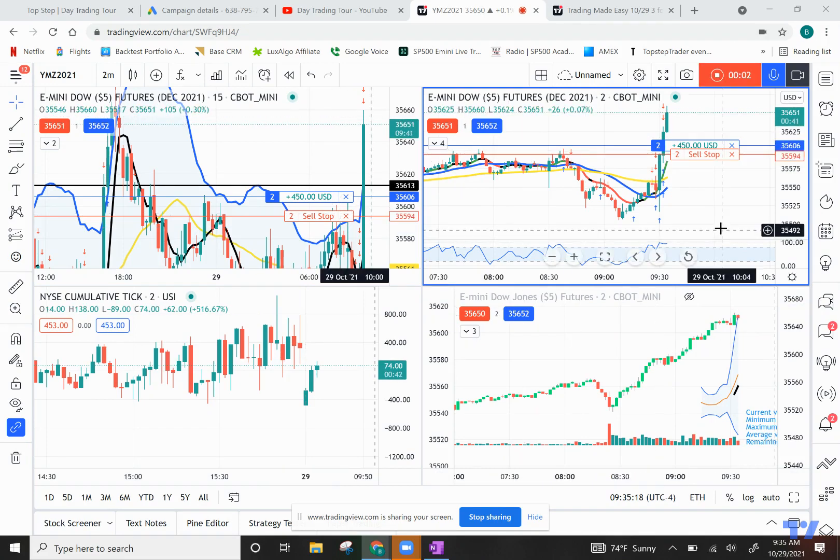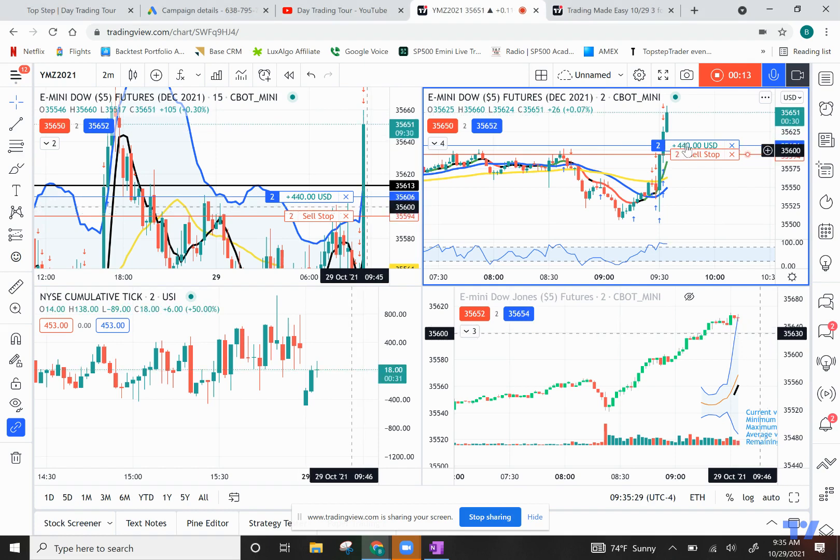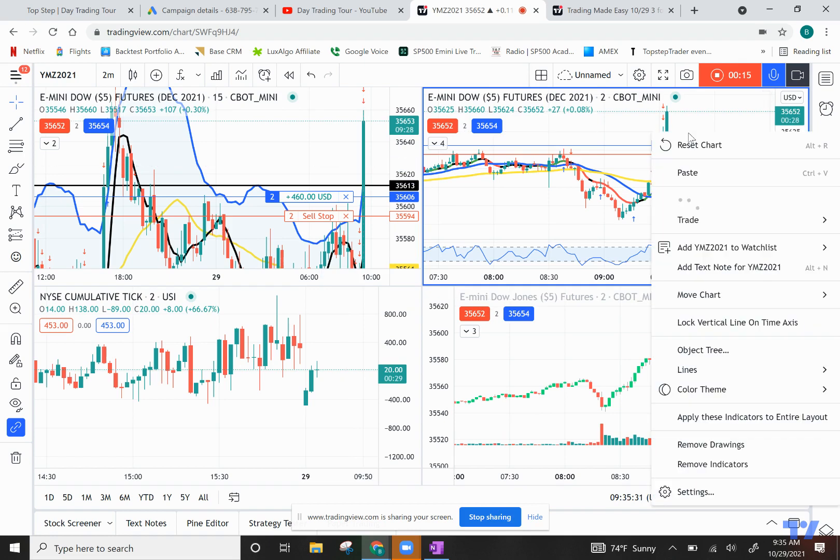Good morning guys, this is Brian again with the American Fluent Trade Room. We've probably taken our last trade of the day since we're about to hit our profit target, so we're going to do something pretty easy here.